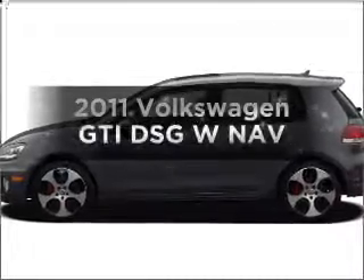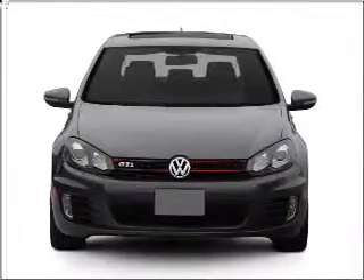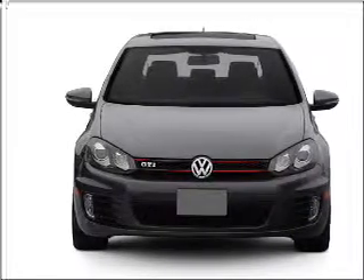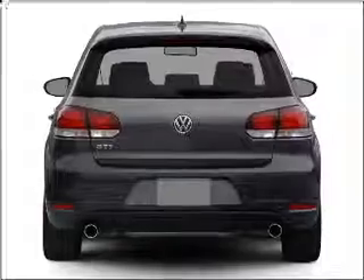Check out this 2011 Volkswagen GTI. If you're looking for an automobile with great attributes, look no further. With an efficient four-cylinder engine connected to a smooth shifting automatic transmission,